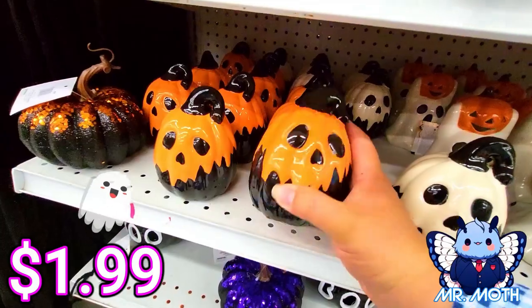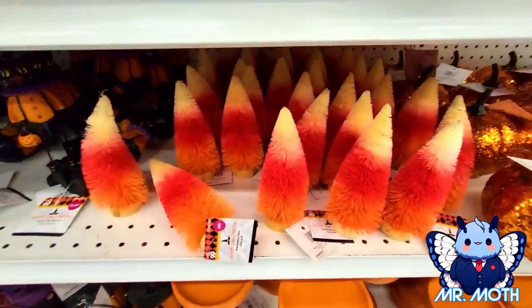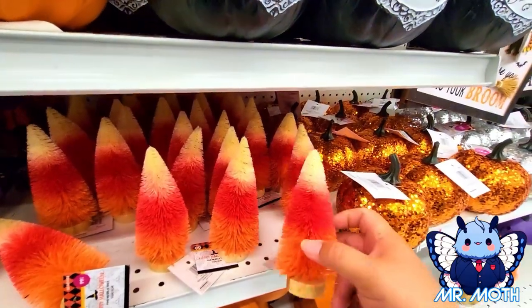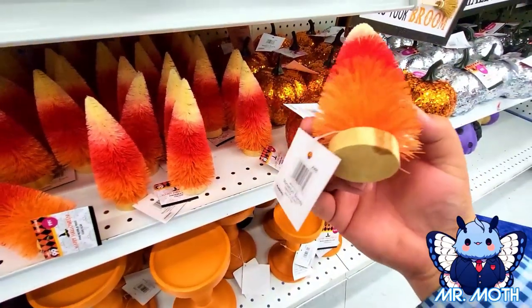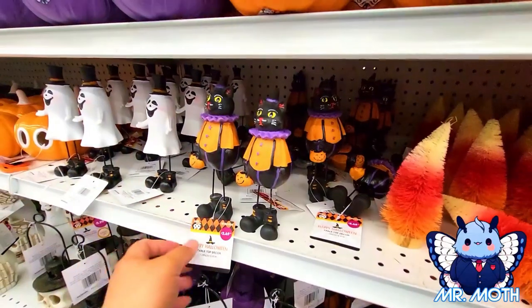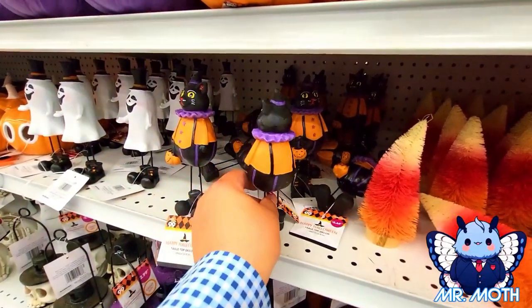We got these guys right here — it says 'pine needle tree' but it's pretty neat because it's a candy corn design, 99 cents. The kitty right here is pretty cool.